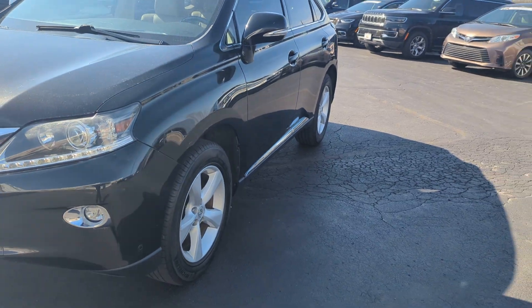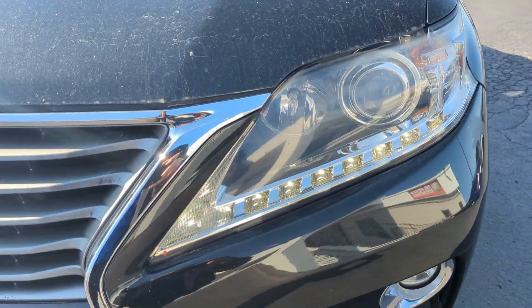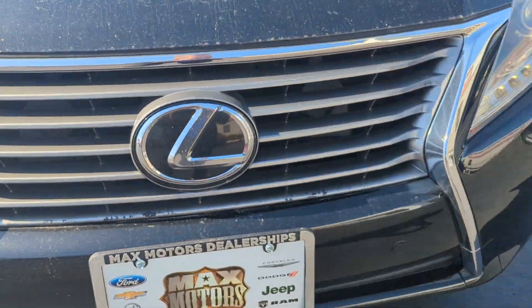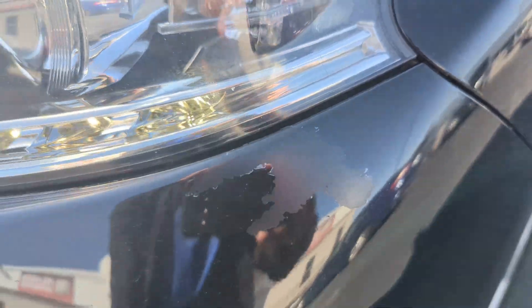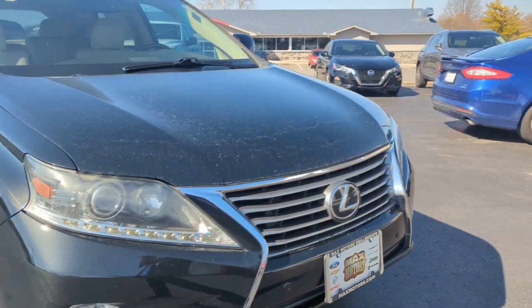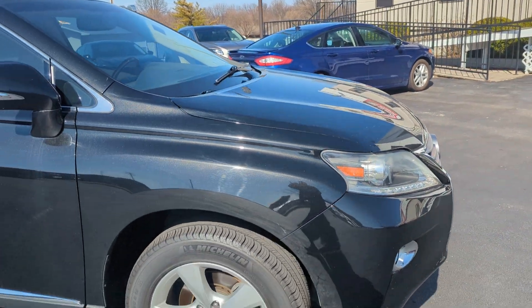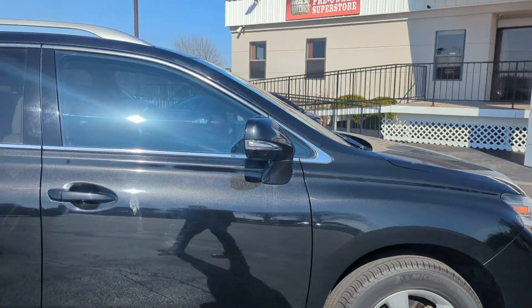I'm trying to do it slow motion just so you can see if there's any imperfections. The only thing I did notice, here on the front there is a little bit of the clear coat missing. Nothing major, but if you look right here, there is a little bit of the clear coat missing on there. All in all, for 2015, it seems to be in pretty decent shape. I don't see any major dents or dings.